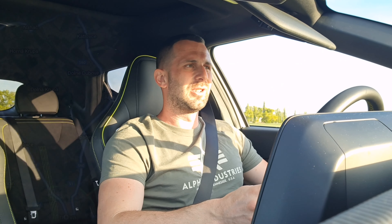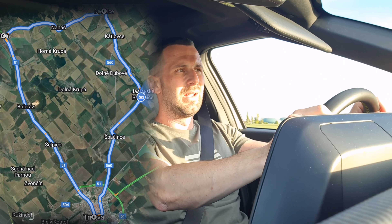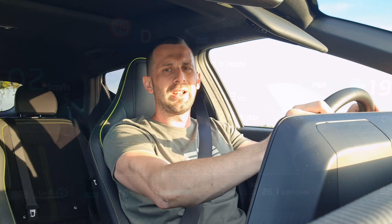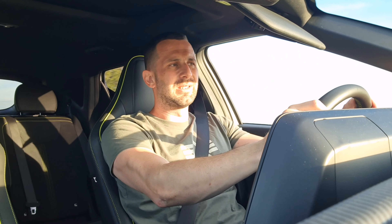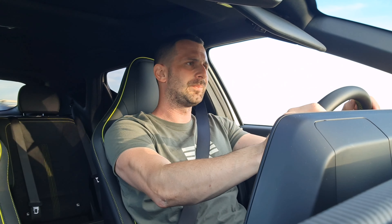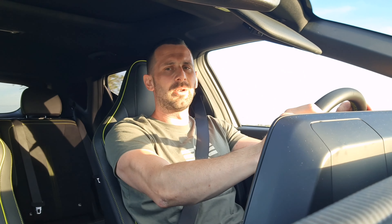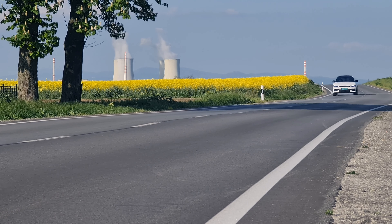Regarding consumption, the GT version surprised us. With 575 hp, 740 Nm, and a 77.4 kWh battery, our test circuit returned 17.9 kWh per 100 km – a very good figure, admittedly in ideal 20-degree conditions with eco mode and climate off. Normal driving without restrictions came to around 22–23 kWh, and at 130 km/h on the motorway, consumption was 26 kWh per 100 km – also very respectable.